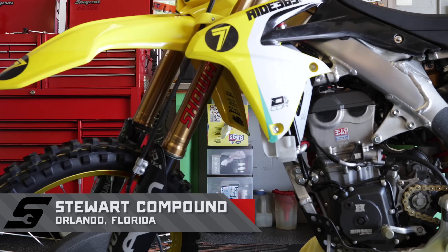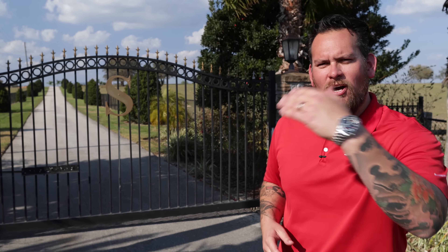I'm Jared DeAnda and this is Snap-on Tools Great Garages. We're just outside Orlando, Florida, and beyond these gates is the Stewart Compound. We'll show you two wheels, four wheels, and a handful of great garages. Come along.